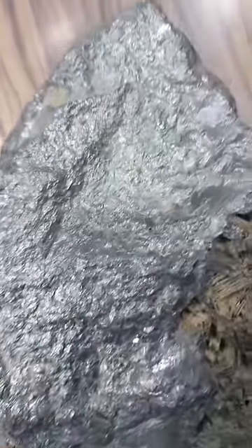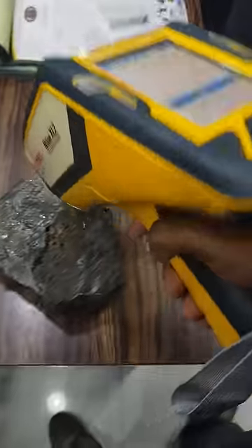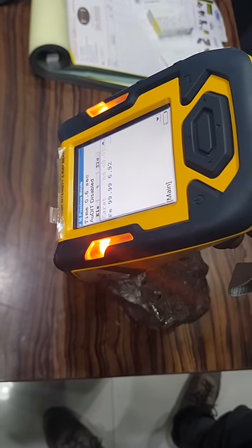Hi guys, this is Elijah Swarnam with you today. A customer brought me this shiny stone and wanted me to check what it is. I ran it through the XRF analyzer and it showed some interesting results.